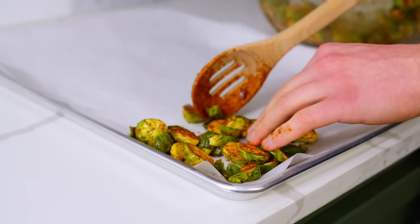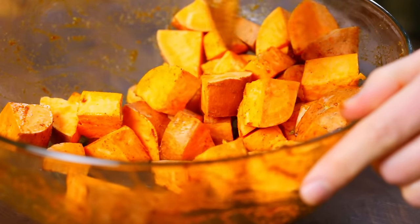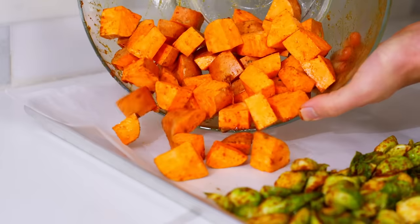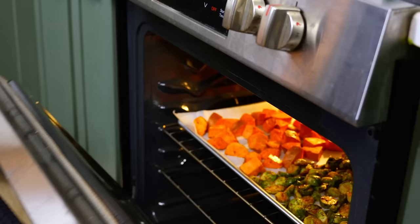While that's cooking, add the brussels sprouts to one of the sheet pans. Then add the sweet potatoes to the same bowl and toss in the remaining marinade. Place them on the other sheet pan. Place them both in the oven and bake for 35 minutes.